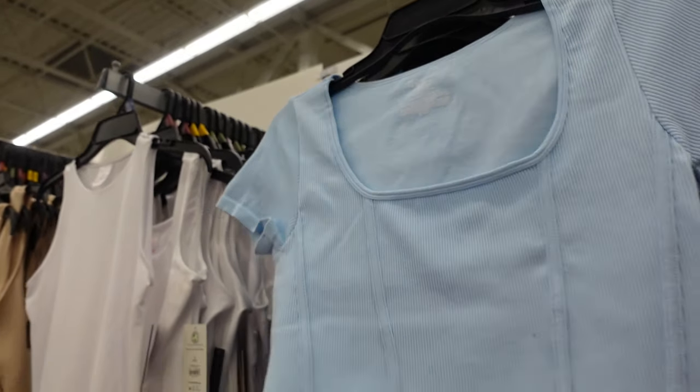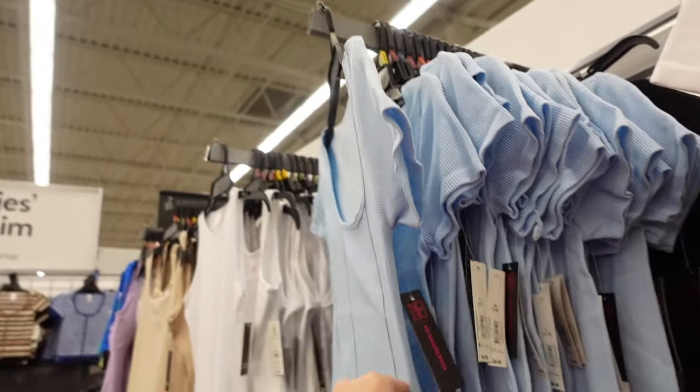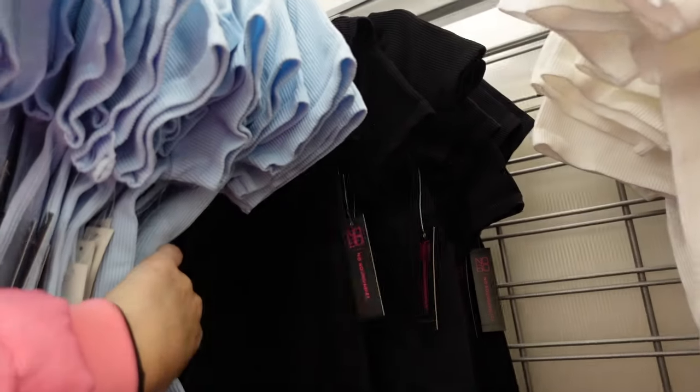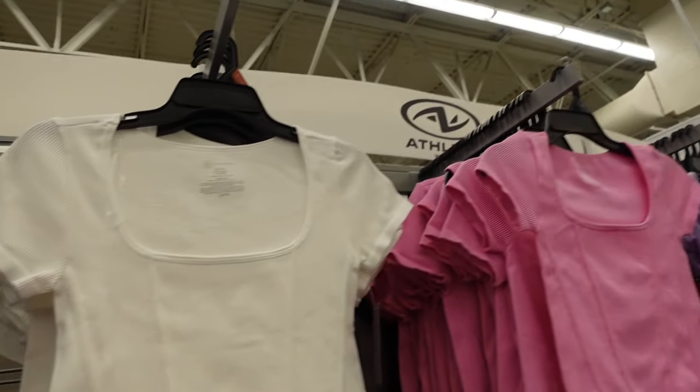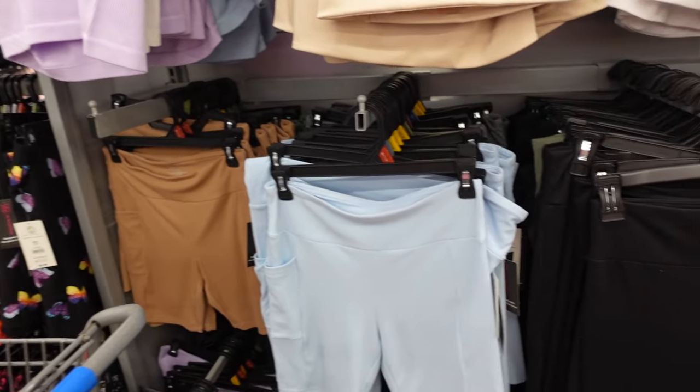Corset tees from No Boundaries have that squared neckline, ribbed seamless material, longer in the front and just a little shorter in the back. In the baby blue, also comes in black, white, and pink. They're $8.98.